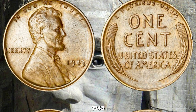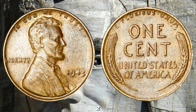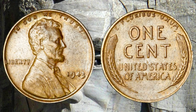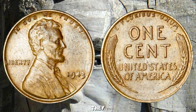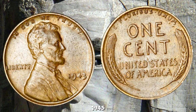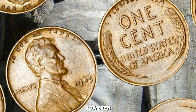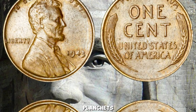The legendary 1943 Wheat Lincoln Penny could be worth millions. During World War II, the United States was in desperate need of copper for the war effort. To conserve this essential metal, the U.S. Mint made a significant change — in 1943, they decided to produce pennies using zinc-coated steel instead of the usual copper. Most of these 1943 pennies were made from steel, giving them a unique silver color. However, a few were mistakenly struck in copper, using leftover bronze planchets from 1942.